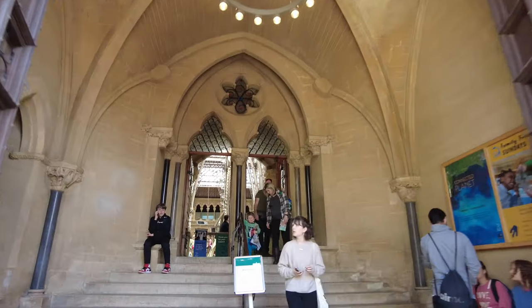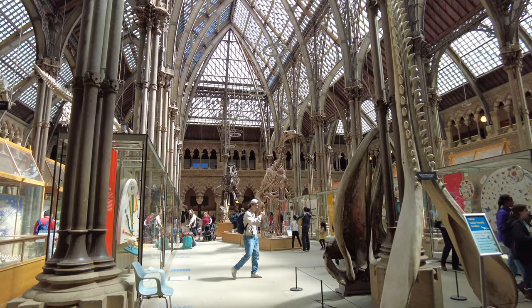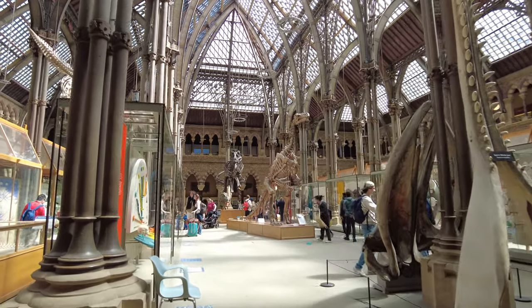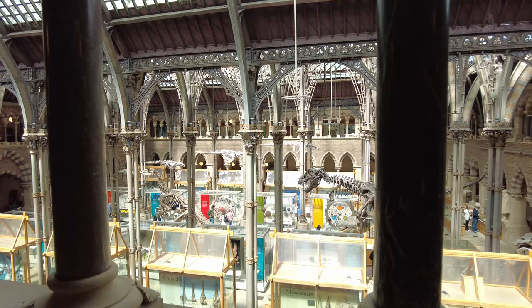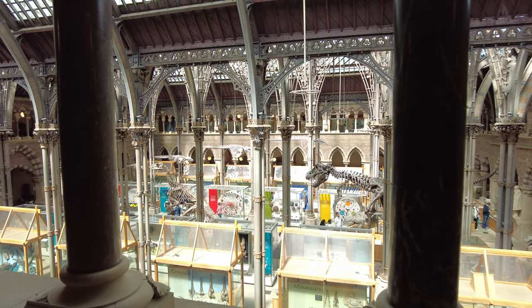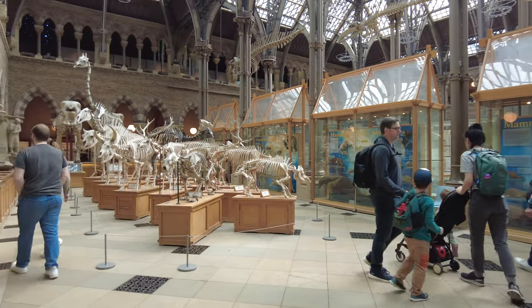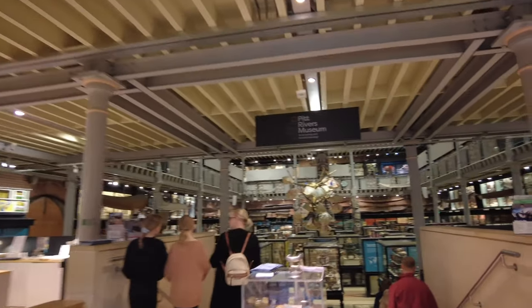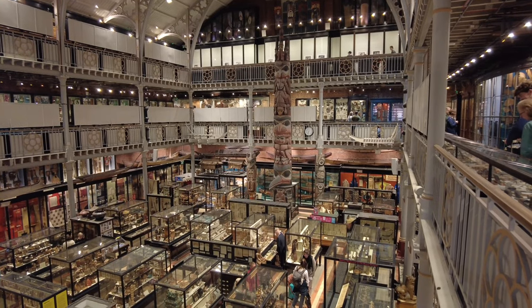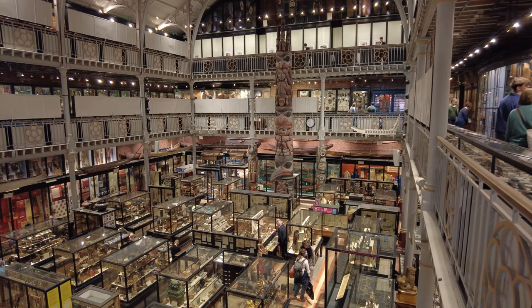First off, into the Museum of Natural History. The collection was fascinating but the building itself can't be overlooked — it was established in 1850 and what a wonderful building it's in. With the time I'd left myself before the match I wasn't going to have enough time to do everything properly, so I took a quick look around. Next we went into the Pitt Rivers Museum, accessed through the Natural History Museum — another great array of items, but the totem pole was what I was most impressed by. Just look at the size of it.